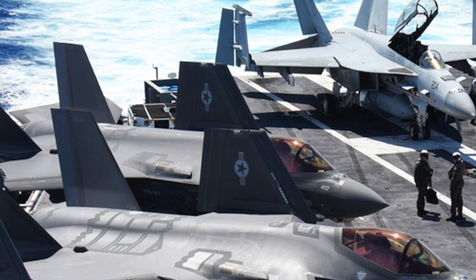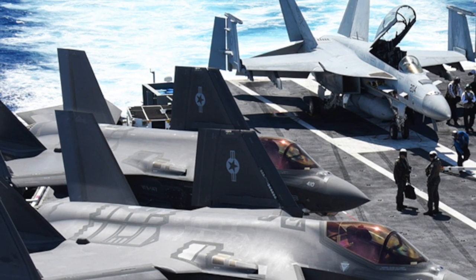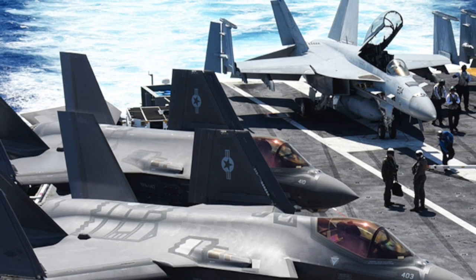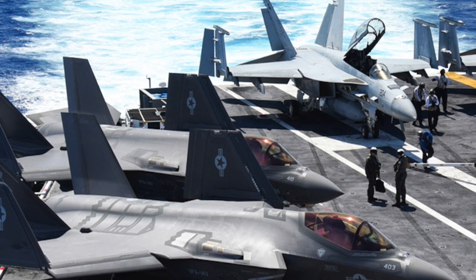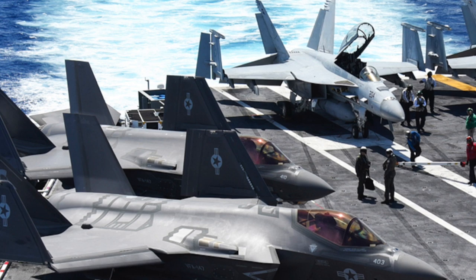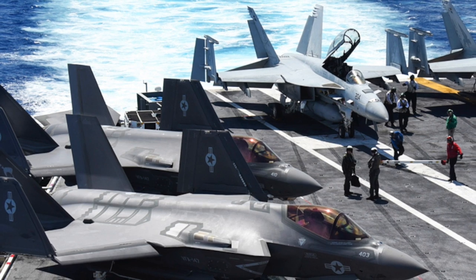Nimitz-class supercarriers got planes moving for takeoff using steam-actuated catapults. The system required a lot of steam piping, a large condensate return, and tons of fresh water, and they also had a lot of maintenance issues. With steam actuation, the majority of the force is transferred to the airplane at the beginning of the stroke in a jolt, which puts stress on the airframe and thus reduces the lifespan of the expensive planes.